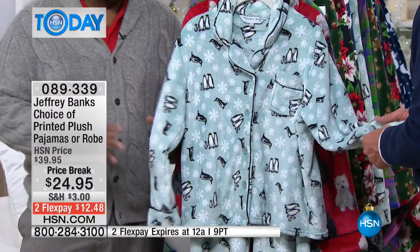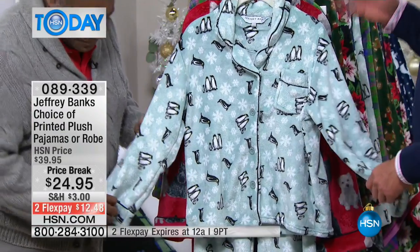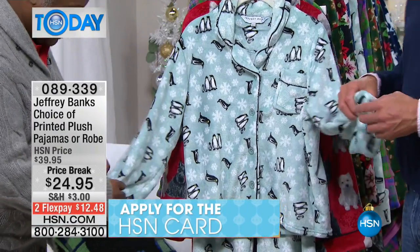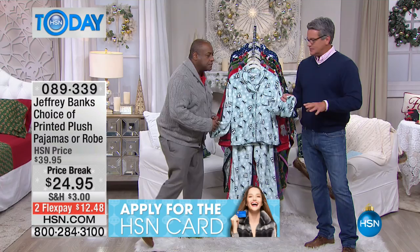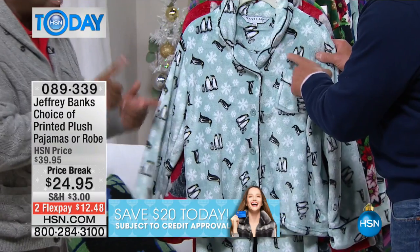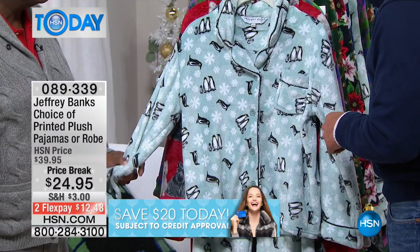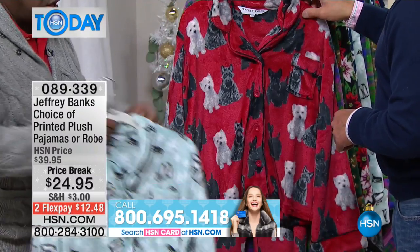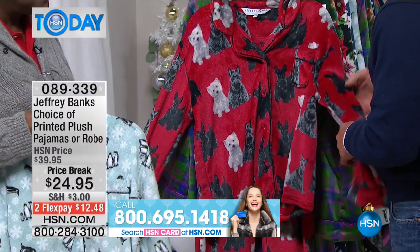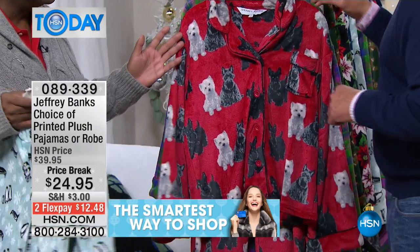I don't care where you live — if you got to go get the paper, if you got to answer the door, if you just want to lounge around on Christmas morning, these are fantastic. As far as sizes, we go from extra small all the way up — medium, large, 1X, 2X, and 3X. We brought them all in, you're covered.